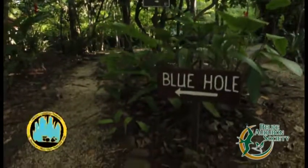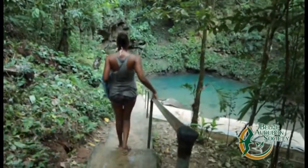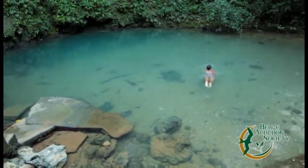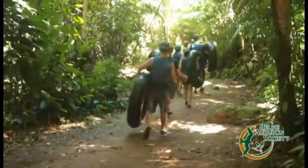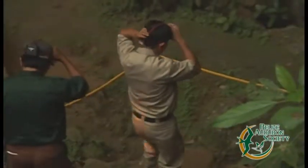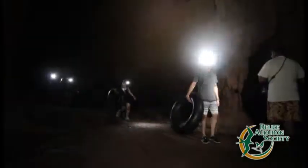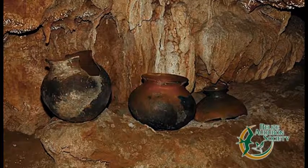Not to be confused with its sister at sea, the Inland Blue Hole is also a collapsed karst sinkhole. Believed to be filled from an underground source, the aquamarine blue water always provides a cool, refreshing dip after a hike in St. Herman's Blue Hole National Park. The park offers nature trails and the opportunity to explore a portion of Belize's second-longest cave system. These underground chambers still hold clues of what life and death was like for Mayan ancestors.